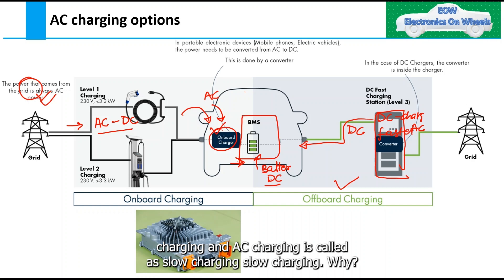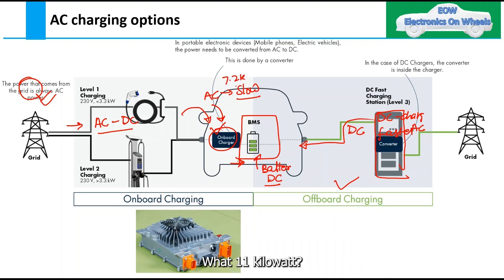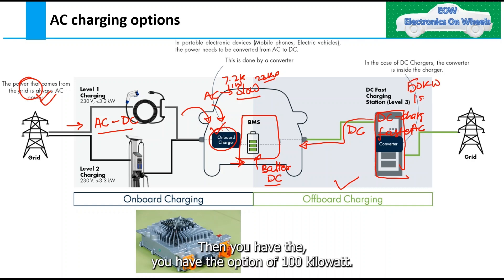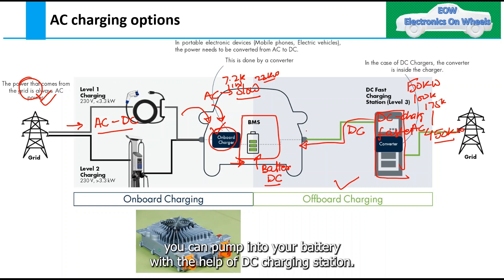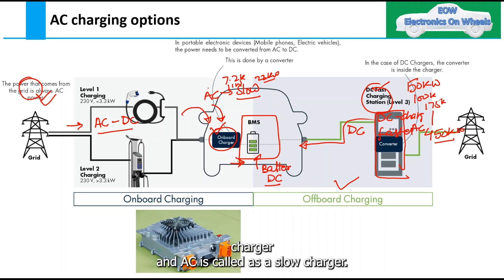When you are converting within the vehicle, this is called AC charging. When you are converting AC to DC outside the vehicle, this is called off-board charging, or DC charging, or fast charging — and AC charging is called slow charging. In AC charging you have options of 7.2 kW, 11 kW, and 22 kW. In DC charging you have options of 50 kW, 100 kW, 175 kW, and even up to 450 kW.